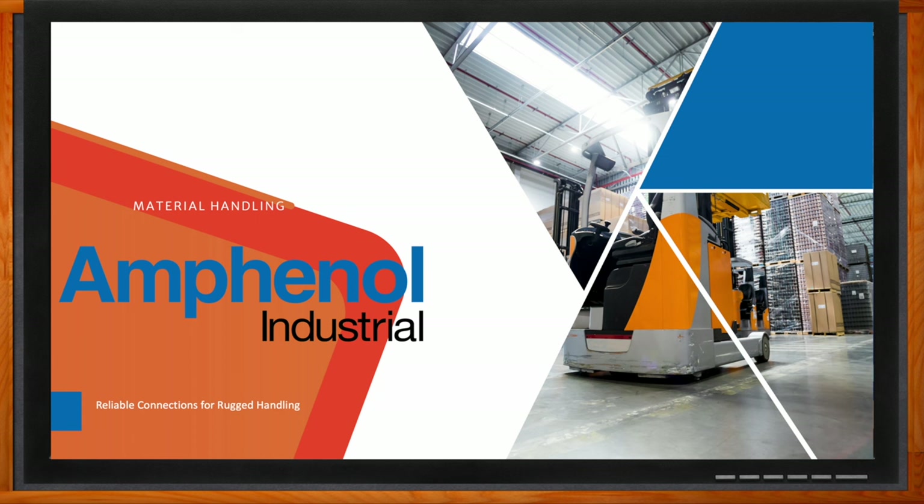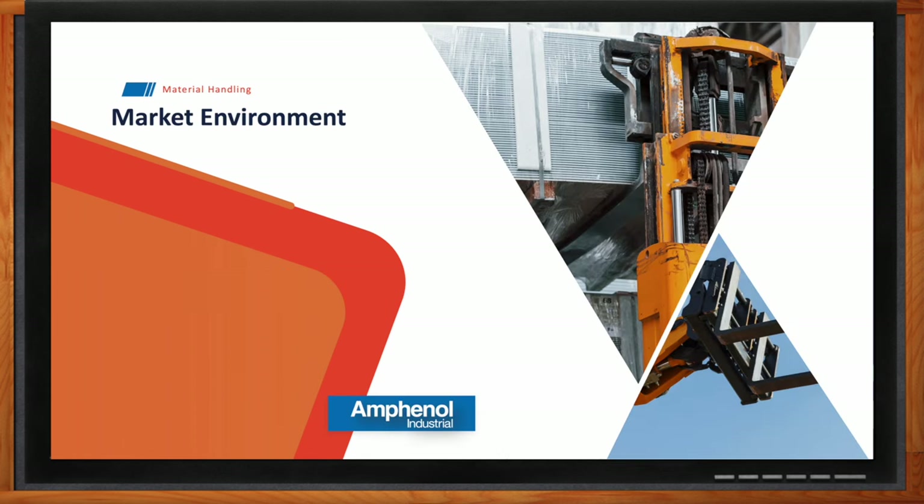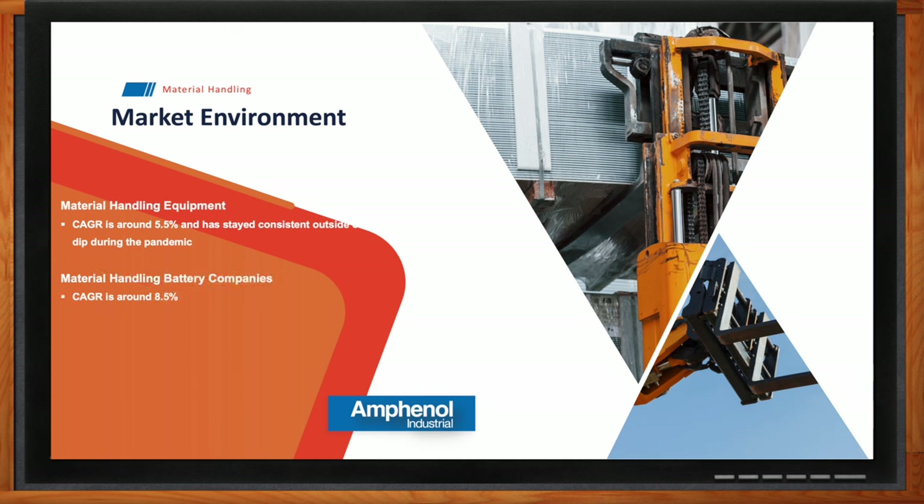The equipment in the material handling market is going to be focused on logistics and warehouse usage. This is a pretty wide range of applications. They can be automated — moving pallets around without any user input at all — or there can be a driver involved. They get rather big rather quickly, but it's definitely a growing market right now, especially with all the warehouses popping up around the world. It's been consistent even through the pandemic.